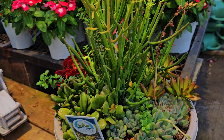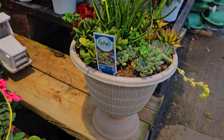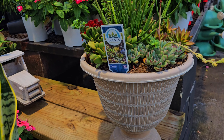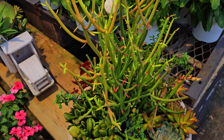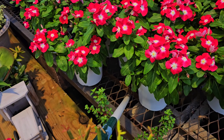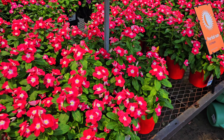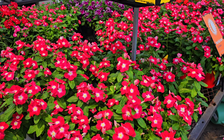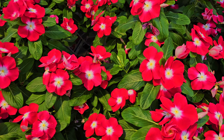This is the Oasis succulent container — how pretty! And of course you're paying for the container because it's $49.98, but this succulent is very pretty. I would definitely get something like that. And here are some more vincas over here — and these are only $5.48. All right, I just want to say thank you guys so much for watching. I'll see you in the next video. Bye!